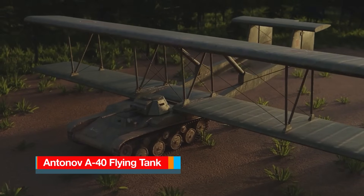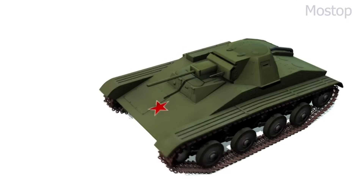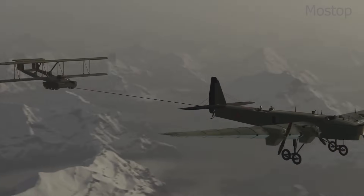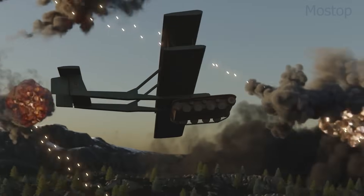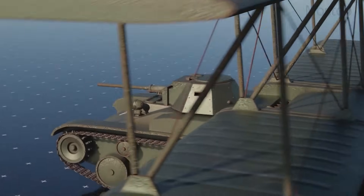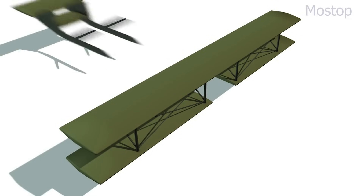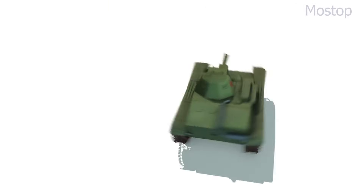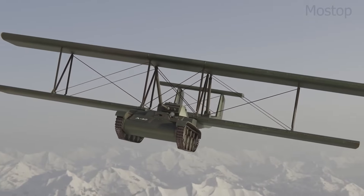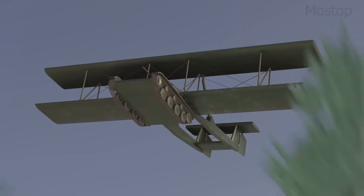The Antonov A-40, also known as the Flying Tank, was a bizarre Soviet experiment from World War II that attempted to turn a T-60 light tank into a glider. The idea was to create an airborne armored vehicle that could be towed by a bomber, glide into battle, and be combat-ready upon landing, eliminating the need for paratroopers to retrieve their equipment. Designed in 1942, the A-40 featured a pair of massive wooden biplane-style wings and a twin-tail configuration attached to a standard T-60 tank chassis. The tank itself had its armament intact — a 20mm autocannon and a machine gun — but to reduce weight, it was stripped of ammunition, headlights, and most of its fuel before flight.